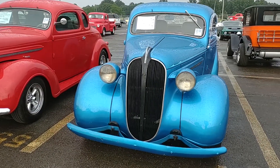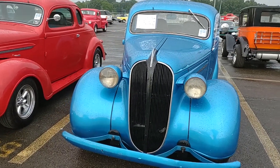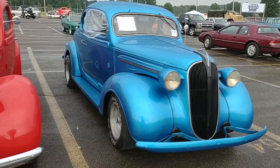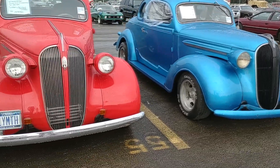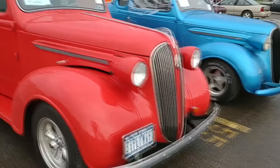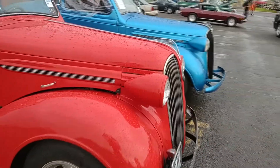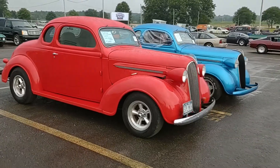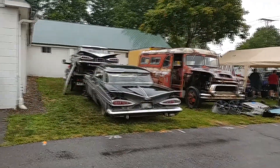Over here we have a couple of old Plymouths or something — at least one '37 Plymouth at $13,000 and the red one is $24,000. Some things actually photograph better in the rain.